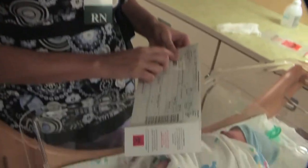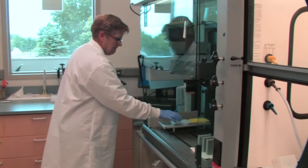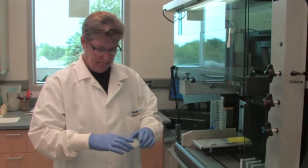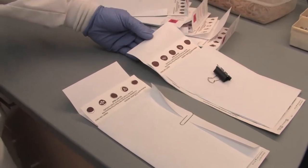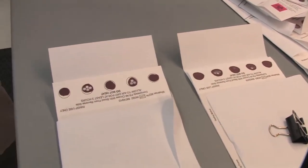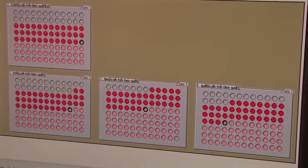Every day, healthcare professionals throughout the country collect blood spots from babies. The specimen is then sent to the public health laboratory to be screened for at least 29 different conditions. However, without following the correct procedure of collecting these samples, laboratories cannot process the results properly, which potentially delays vital treatment for newborns.